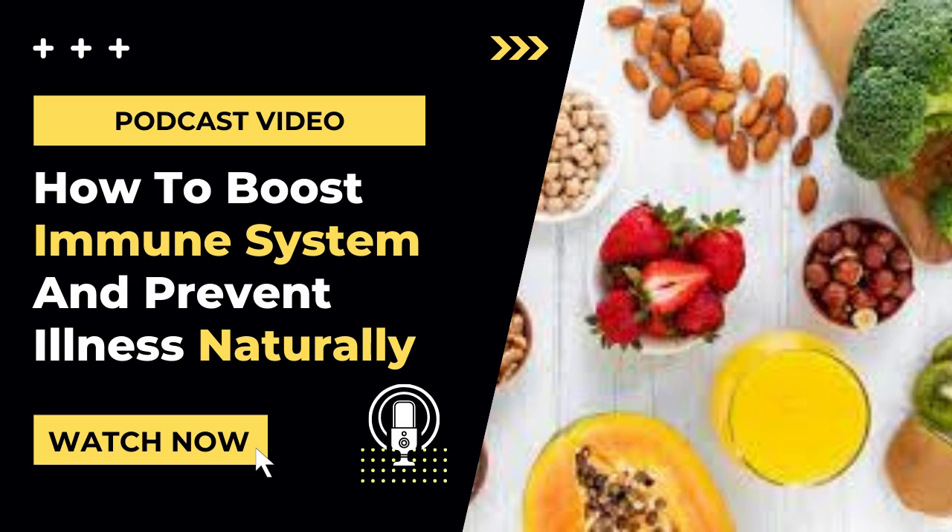Number 1: Eat Antioxidant Foods. Antioxidants are nutrients that help control and repair the damage of free radicals in our bodies. These could be vitamins like A, C, and E, as well as minerals like zinc. Some good antioxidant food sources include berries, broccoli, cauliflower, and nuts.